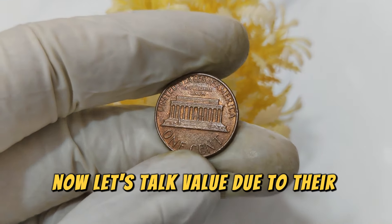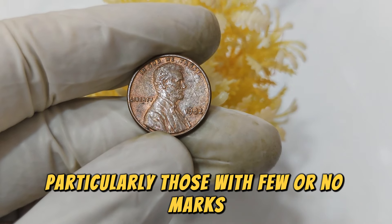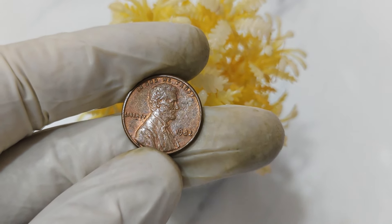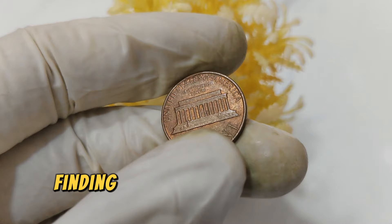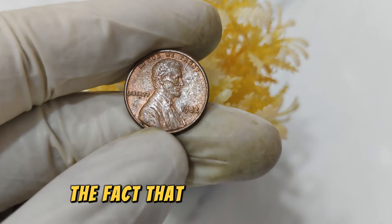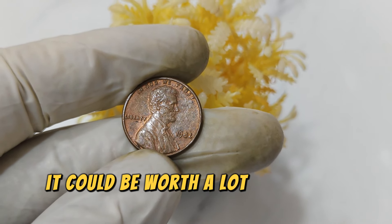Due to their rarity and the unique circumstances of their production, these 1982 copper pennies can fetch a hefty price. One in mint condition, particularly those with few or no marks, has been known to sell for up to $29,999. This is largely due to their scarcity and the high demand among collectors and investors, who are particularly interested because these pennies represent a transitional moment in American coinage. Finding one in good condition is rare, making it a prized possession for numismatists.